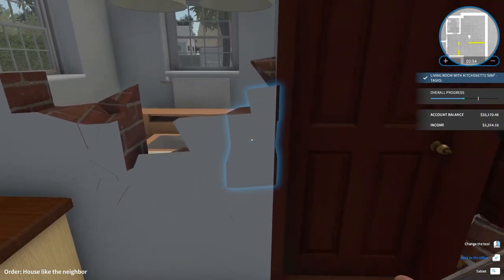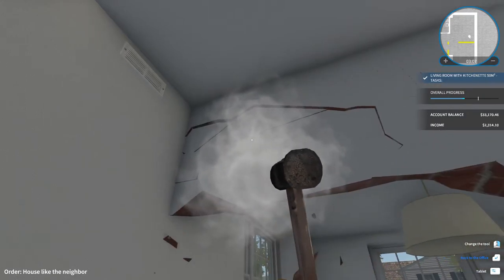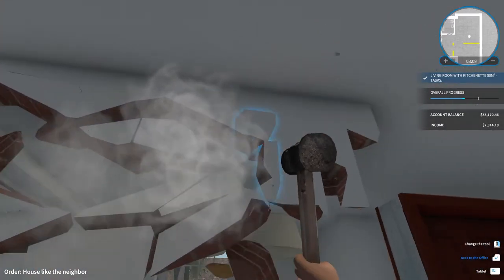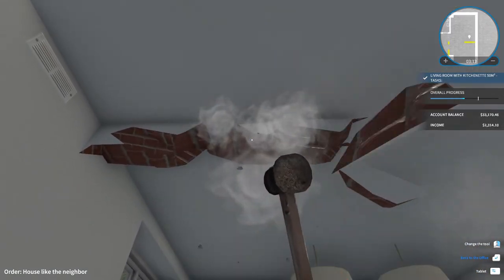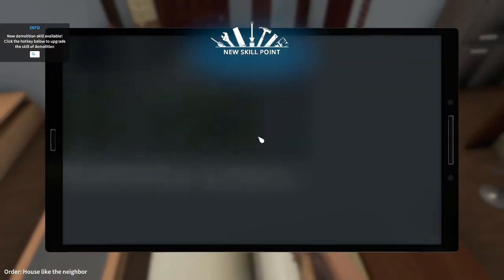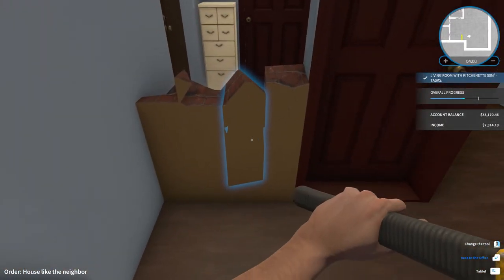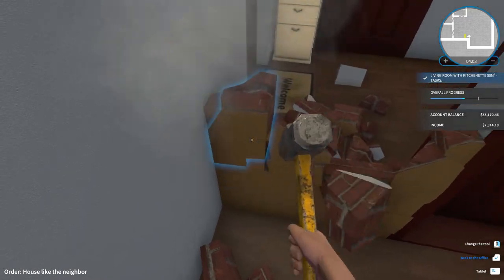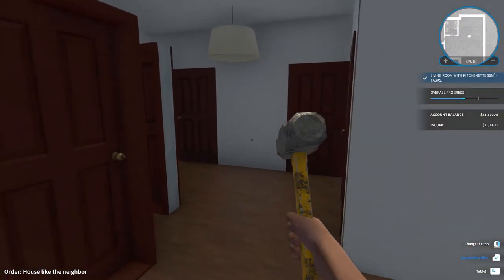That's one wall down. No one needs this wall here, let's get rid of that. New skill point — let's upgrade the hammer. Ooh yeah, that's a good hammer — a really good hammer. That made that job a lot quicker. Now I need to get rid of this stuff. I need to sell the door, I think.